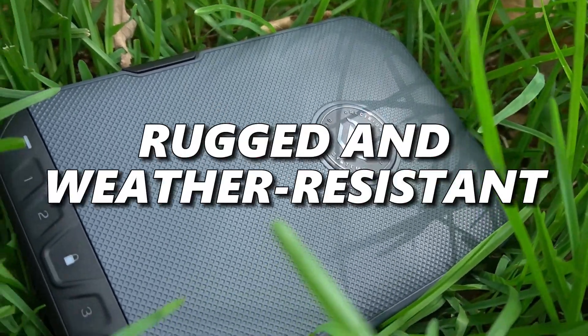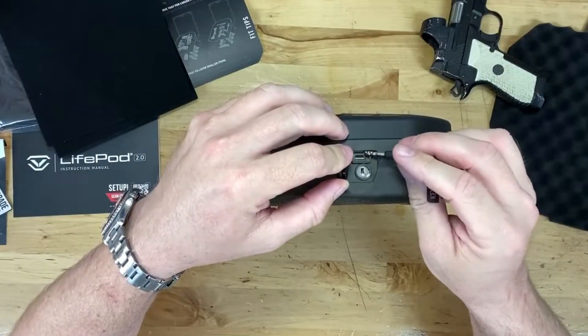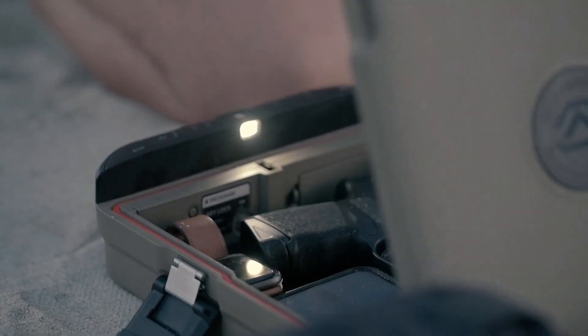It's engineered to be rugged and weather-resistant, making it ideal for travel, while a hidden micro-USB port ensures functionality even when the battery runs out.